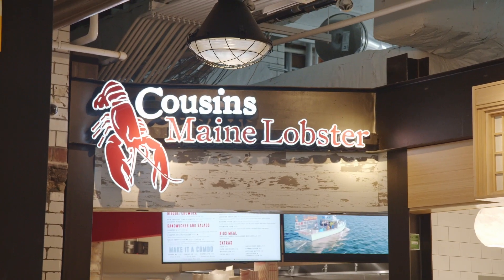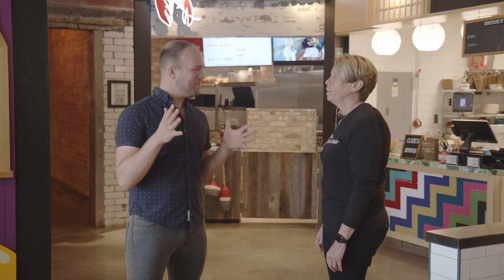I'm looking forward to trying a lot of the food today, and first up for me is Cousins Maine Lobster. I'm here with Kathy Nuss, the owner of the Cousins Maine Lobster franchise that has been trucking all over Columbus and is now settled right here in the Bud Dairy Food Hall. Kathy, what are we trying today? Today you're going to get to try our signature Maine lobster roll. I cannot wait — how do you put it together?